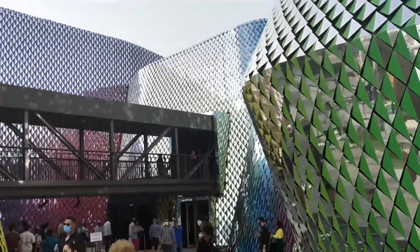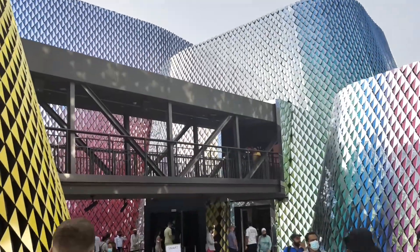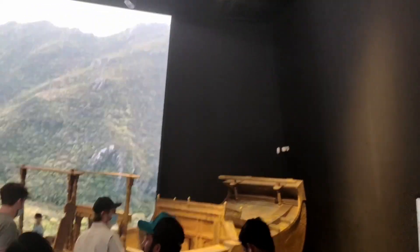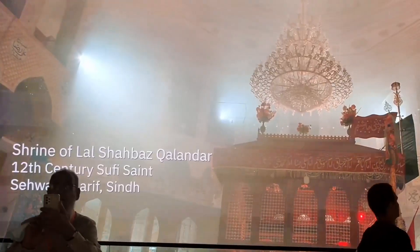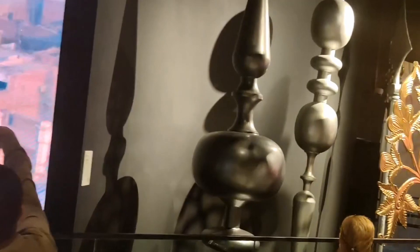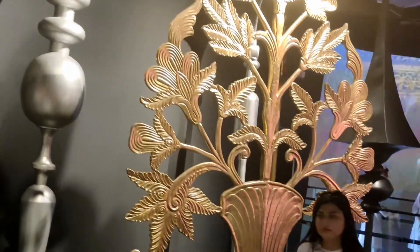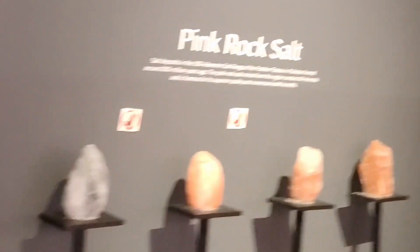Upon entering the Pakistan Pavilion, you will discover a great journey of civilization and hospitality culture that signifies rich historical and religious traditions. Pakistan also showcases natural resources and achievements through interactive sculptures and media techniques. You can also witness symphonies of Pakistani music made with textile threads.